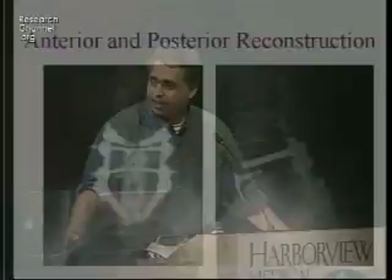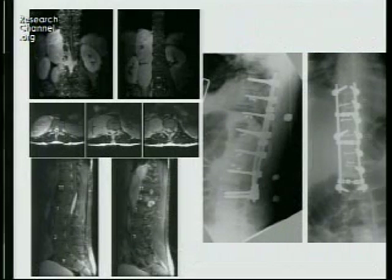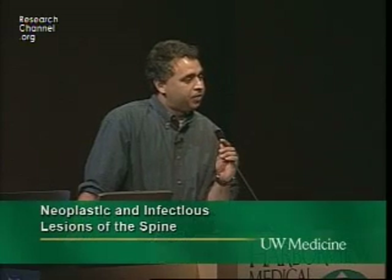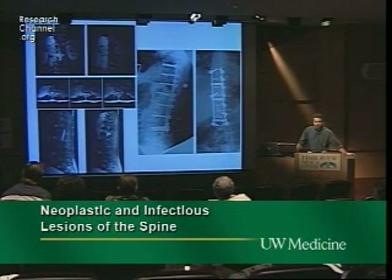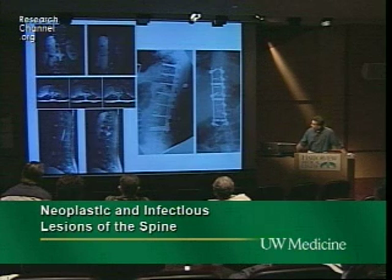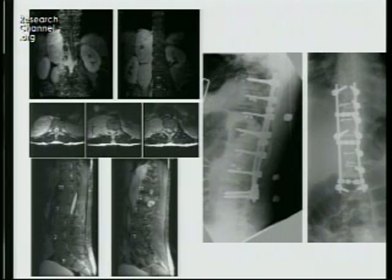The main thing is rigid fixation — anterior structural graft plus posterior fixation any which way we can. This case: the patient had a dermatofibrosarcoma extending from T8 to L1, paraspinal but touching the vertebra. We wanted to do an en-bloc resection. Looking at his MRI coronal images, his tumor lit up more than his kidney on contrast scans — a very vascular tumor.